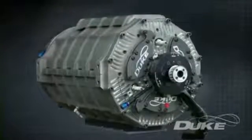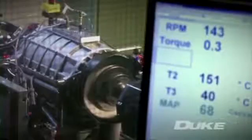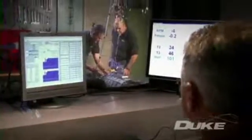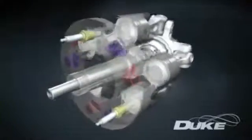From an initial proof of concept, the Duke team have now developed their third-generation design. A rigorous test program conducted at Marla Powertrain has proved the engine's capability and exciting potential. Even at this prototype stage, key performance characteristics have matched those delivered by conventional production engines, with recent breakthroughs now the subject of patent applications.